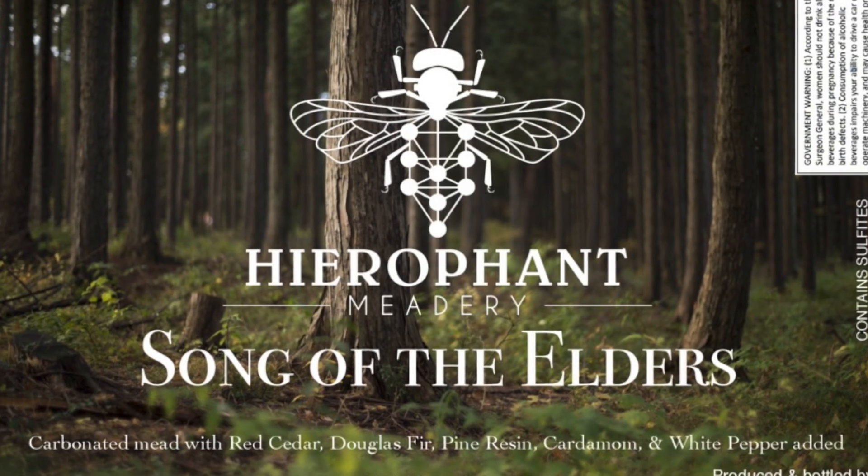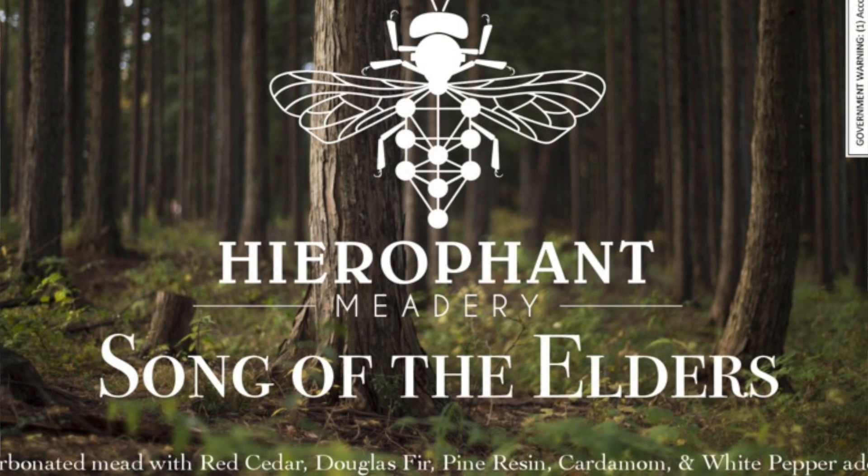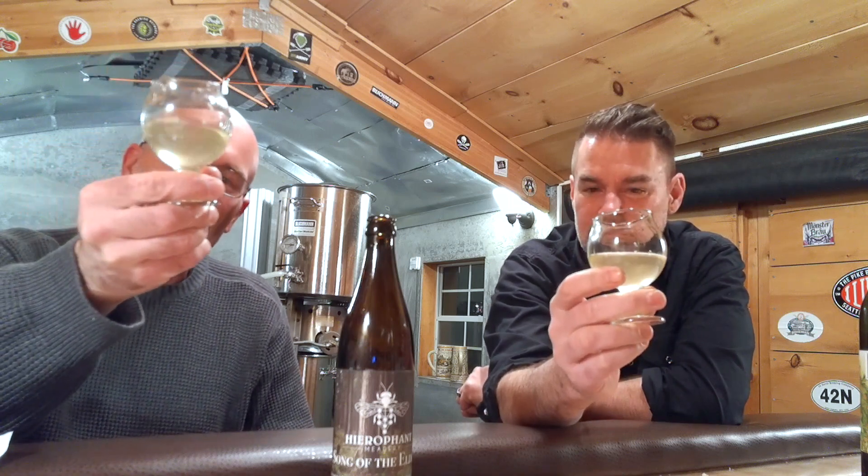We're back with our last and final mead from Hierophant Meadery, and this one is quite the doozy in a good way — it's called 'Song of the Elders.' On first glance, it's not as clear as the previous samplings. It does have a slight haze, and there are very fine bubbles near the meniscus — this one is carbonated, so that's expected. It doesn't have the same reflectance; it's a little dulling when you look at the surface in the light, which goes along with some of the haziness.